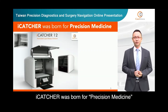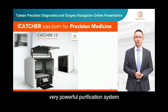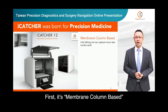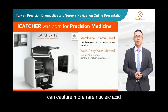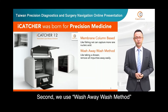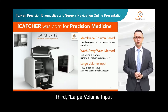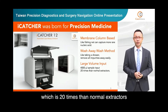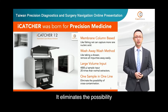Here we are. EyeCatcher was born for precision medicine. There are four features that make it a very powerful purification system for circulating cell-free DNA. First, it's membrane column based — like a fishing net — and can capture more rare nucleic acid. Second, we use a wash-away wash method, like taking a shower, to remove all impurities easily. Third, large volume input: EyeCatcher can input 4000 microliters of sample, which is 20 times more than normal extractors. Fourth, one sample in one line — it eliminates the possibility of cross-contamination.